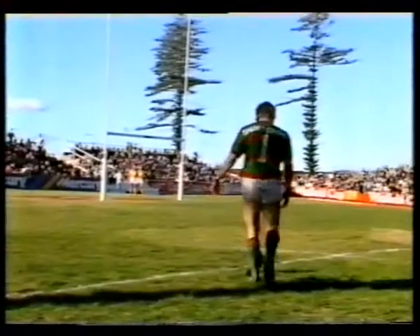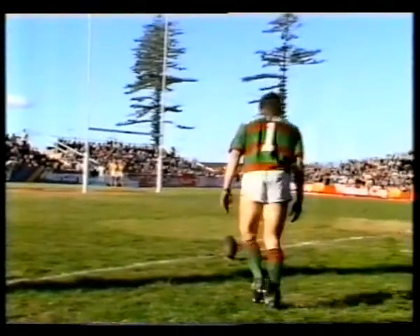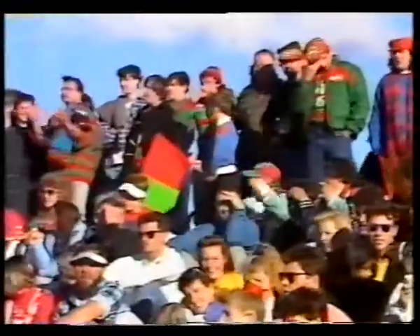Bronco Dura's got a chance to put them further ahead. See him now moving back. That's a good shot as he moves in. Hits it, it's going to the right, the breeze is not bringing it around. So it's no goal. And South Sydney leading 10 points to nil over the Steelers.